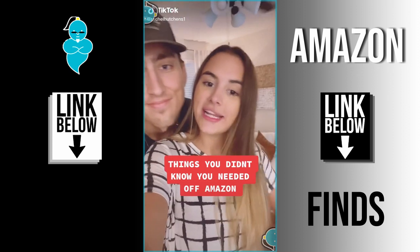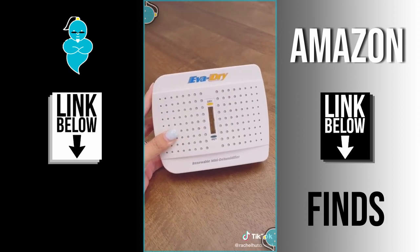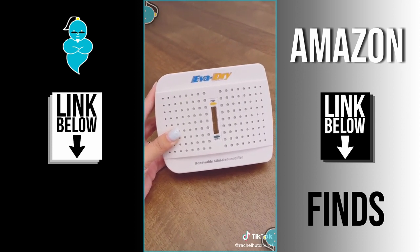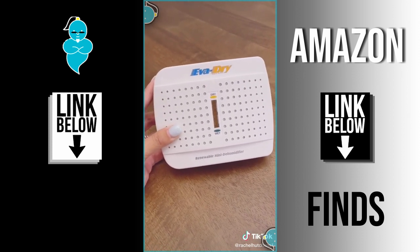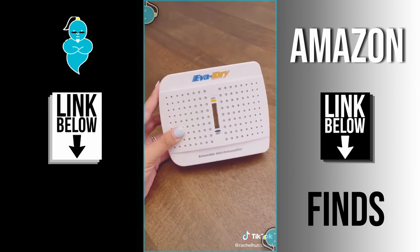Things you didn't know you needed off of Amazon. If you live in a humid area, this is a must-have — it's a mini dehumidifier that absorbs moisture from the air. It's cordless, it can absorb up to six ounces of moisture, and when the beads in the middle turn green, just plug it into a wall outlet to dry out the beads and then you're good to go for another use.